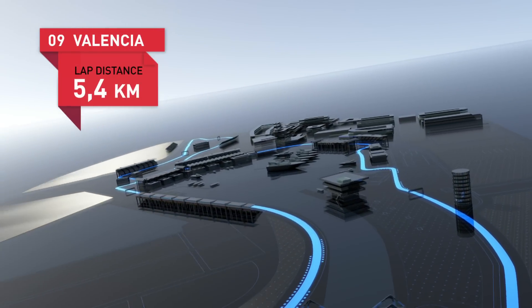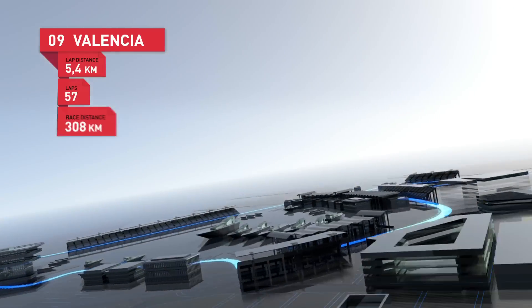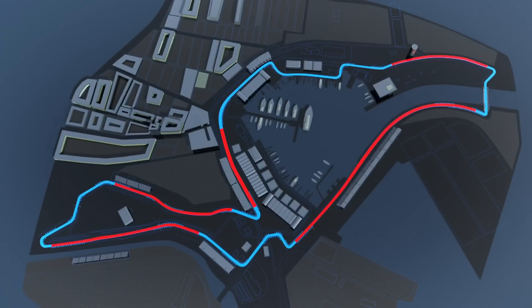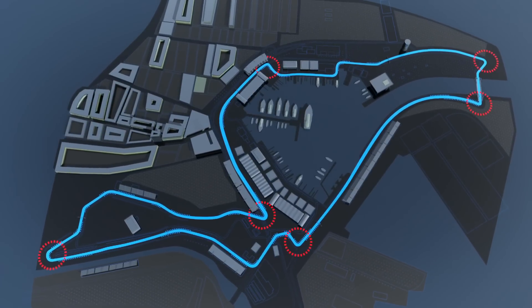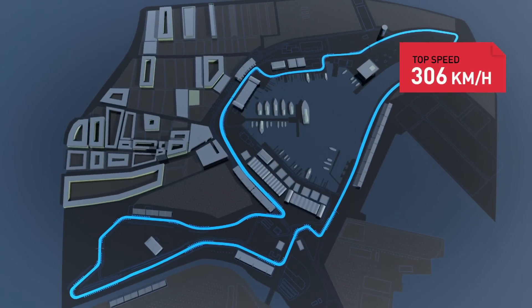Valencia: 5.4 kilometres through the harbour, 57 laps in all, 308 kilometres. Five high-speed stretches, six low-speed corners, two possibilities for overtaking. Top speed: 306 kilometres per hour.